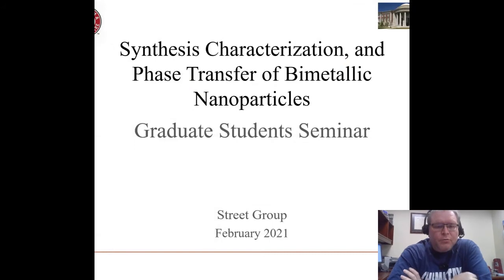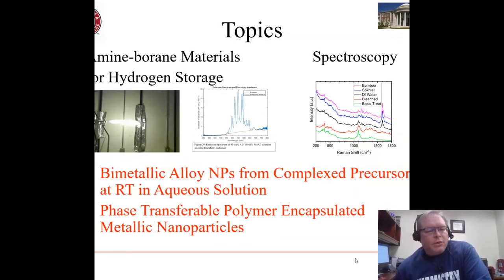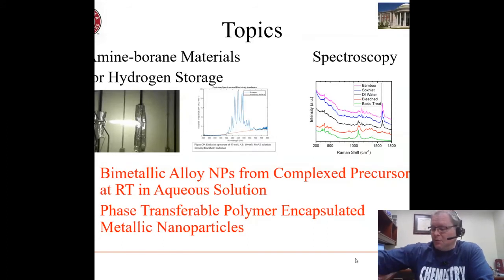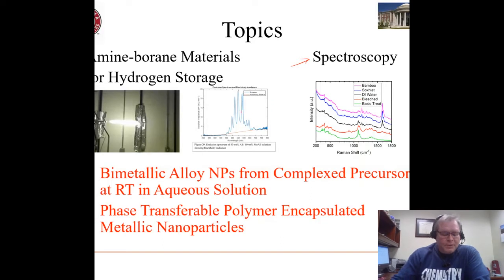We do a number of things in our group based on my background in materials and surface science, including we look at some amine-based materials for hydrogen storage type applications, and in general we do a lot of various kinds of spectroscopy — not only for ourselves but for groups around the department and the campus in general.